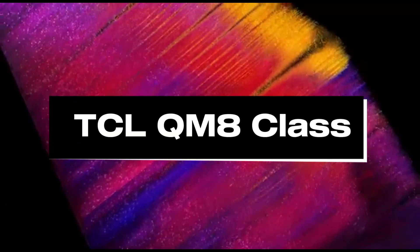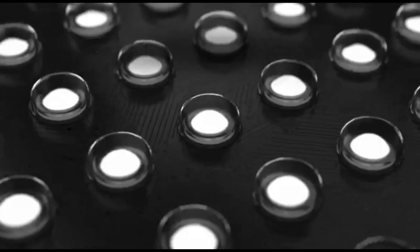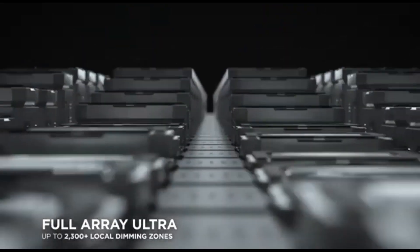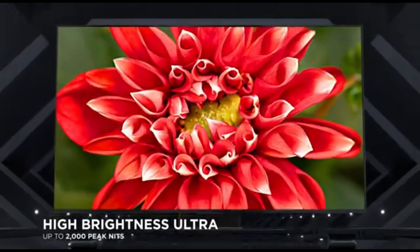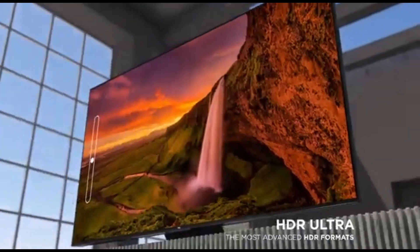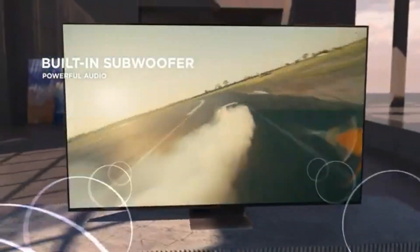Number 3: TCL QM8 Class. Introducing the TCL QM8 Class, the peak of 70-inch 4K TV technology in 2024. This excellent television's huge 70-inch screen provides a beautiful watching experience, offering crystal-clear images in astonishing 4K resolution. Powered by sophisticated quantum dot technology, it ensures a wide range of brilliant colors, rich contrasts, and lifelike pictures. This TV features HDR technology, which enriches every picture with stunning detail from the darkest shadows to the brightest highlights.